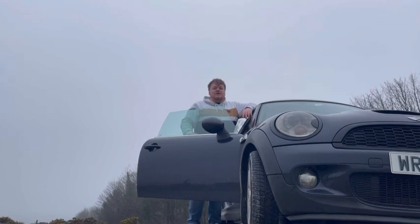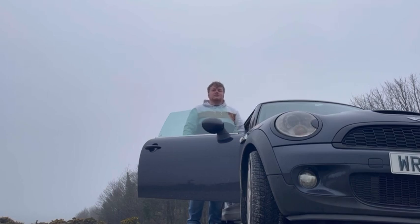So this has been everything I hate about my Mini Cooper S R56. If you have an R56 Mini Cooper S, let me know what you hate about yours in the comments, and I'll see you in the next video.